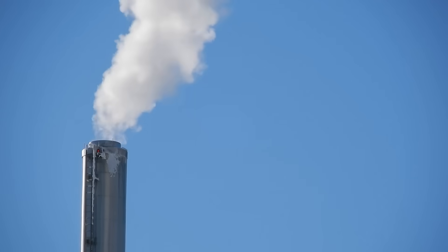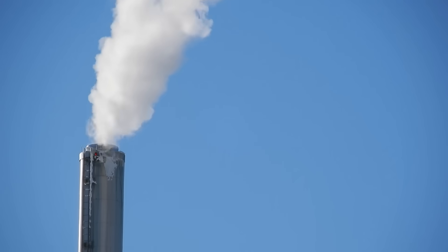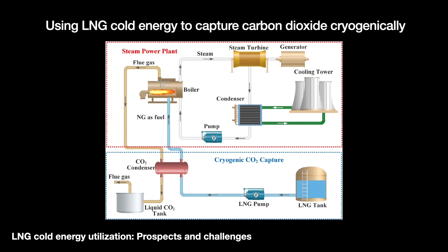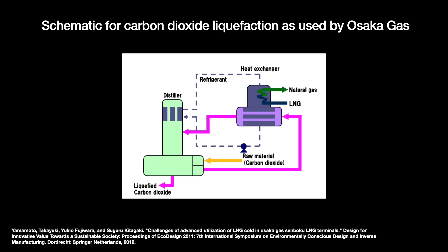Another use case in a similar line is cryogenic carbon dioxide capture. When you burn natural gas, you're left with an exhaust — a flue gas containing carbon dioxide. Natural gas burns rather cleanly from the get-go, but you can further reduce the amount of carbon dioxide by cooling the flue gas to below carbon dioxide's dew point. The CO2 separates out and liquefies. This requires refrigeration and thus electricity. Again, introducing LNG cold energy can help make the process more efficient. In some cases, the carbon dioxide removal can be as high as 100 percent, giving us a process that some might call carbon neutral.